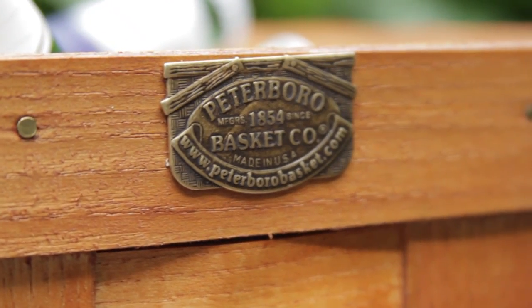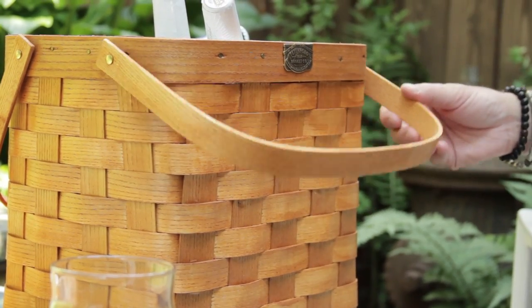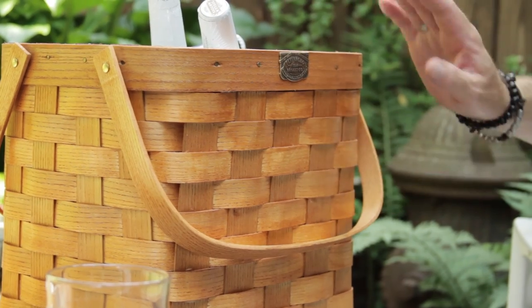The Peterborough Basket Company makes a great line of coolers that come in these beautiful baskets. This one's designed for when you're on the road, when you're traveling. They make larger ones for bigger parties.